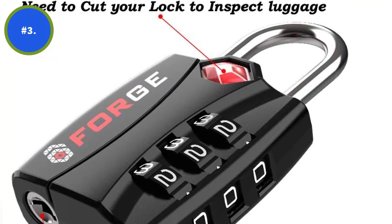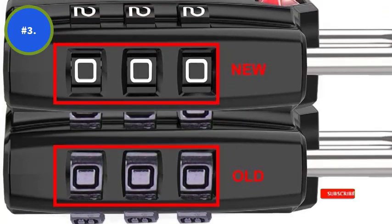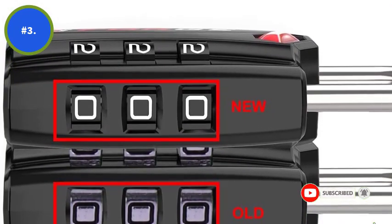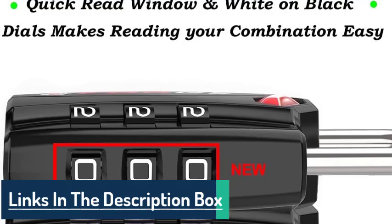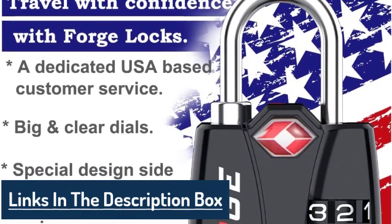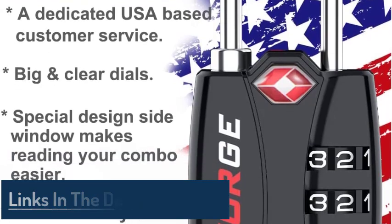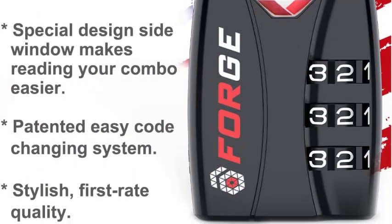Most users have complaints regarding luggage going missing during many of their travels. However, with the inspection alert indicator given in the forged TSA locks, one can always make sure if their luggage has been tampered with or not. The mechanism ensures that a red light indicator goes off under the steel shackles in case the TSA agent has opened the luggage to inspect it, allowing users to check their luggage before sending it in for loading.